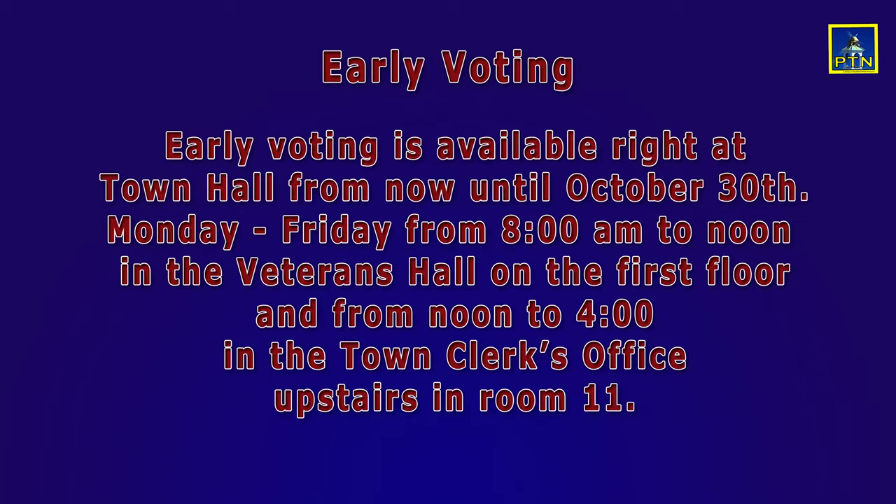If you want to vote early and you have not yet received a ballot, do not worry. You can beat the election day rush by visiting Town Hall any day from now until October 30th. Early voting is available Monday through Friday in the Veterans Hall on the first floor from 8am until noon.